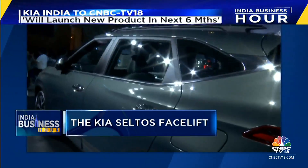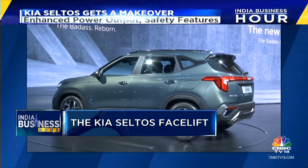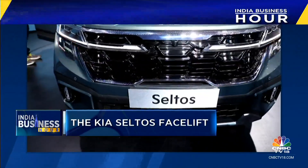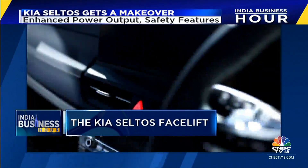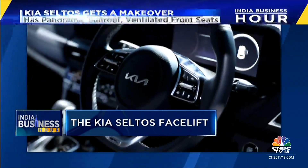For the first time, Kia has introduced an all-wheel drive system in the Seltos. The 2023 Seltos also comes with an Advanced Driver Assistance System, or ADAS, which offers 17 safety features — from smart cruise control to intelligent speed limit assist to a safe exit warning.